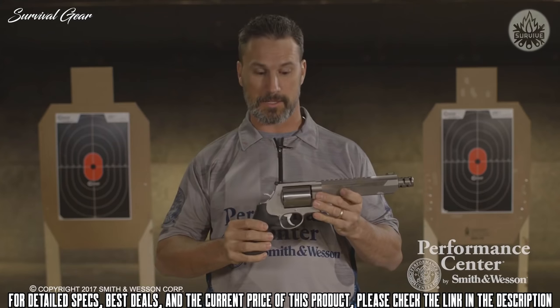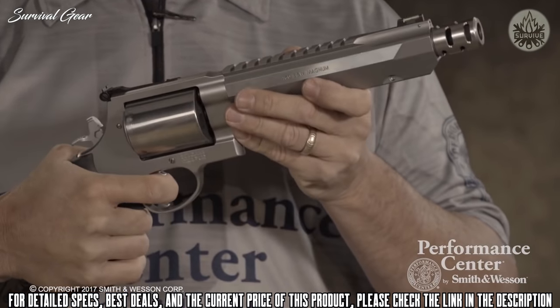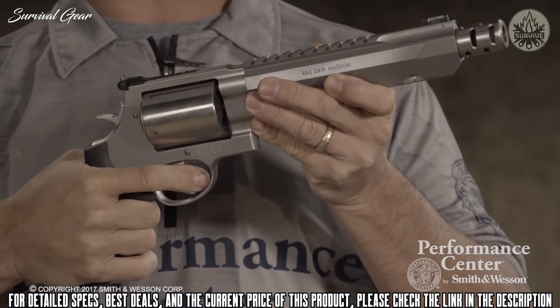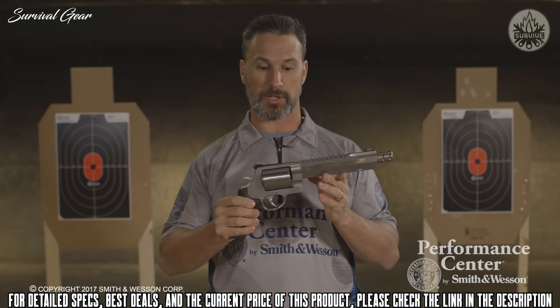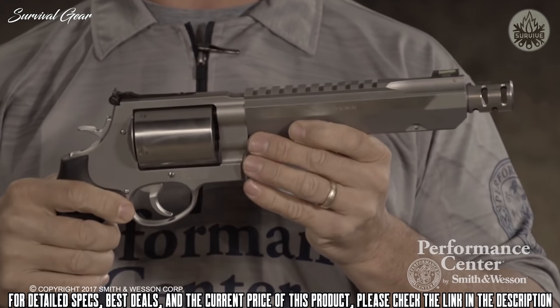One of the features I really like is the Performance Center tuned action. It's very important as a professional shooter and hunter to have a great trigger. The double action is really smooth for quick follow-up shots, and the single action is nice and light for that long-range shot on a trophy whitetail. This hunting handgun comes with a 7.5-inch barrel for extended shots and a non-fluted cylinder for a little extra weight in a big bore handgun.